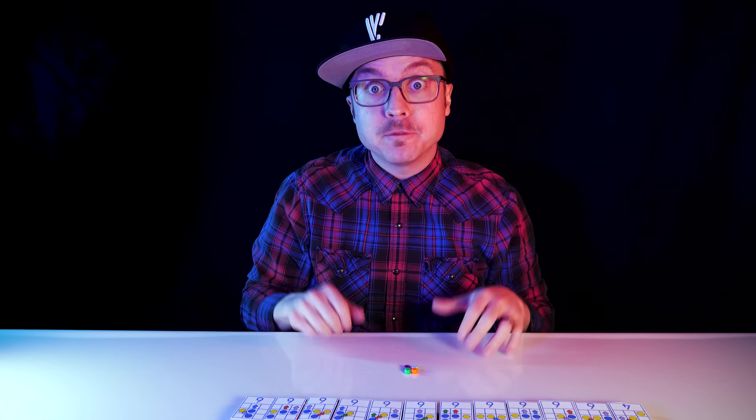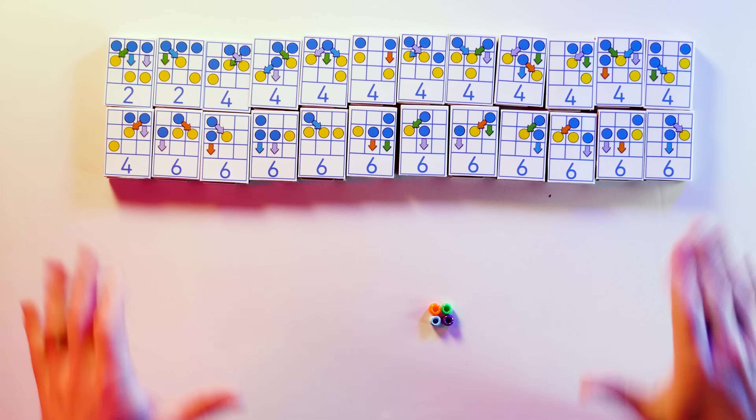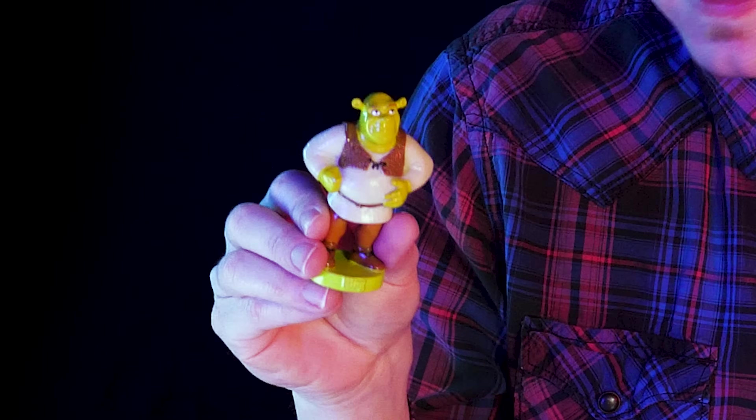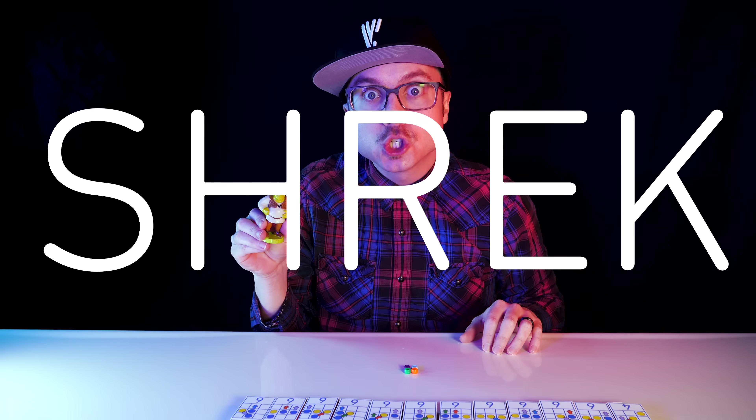Vsauce! Kevin here, and I've built a computer capable of explaining how you get smarter. Out of these matchboxes, some colorful beads, and… Shrek.